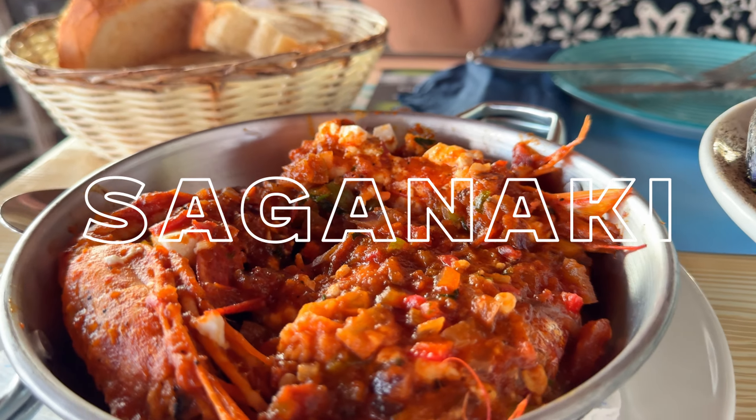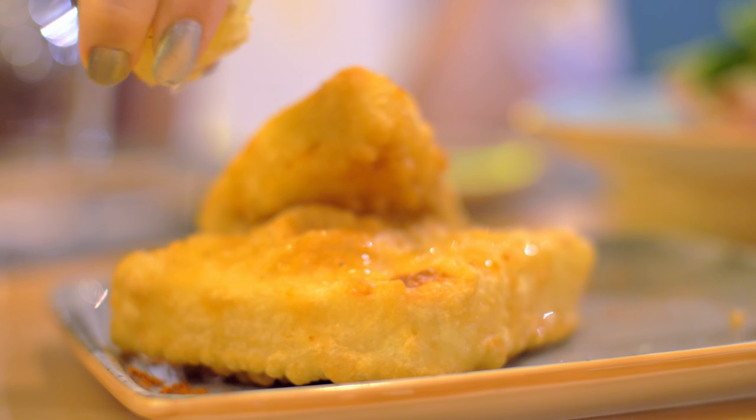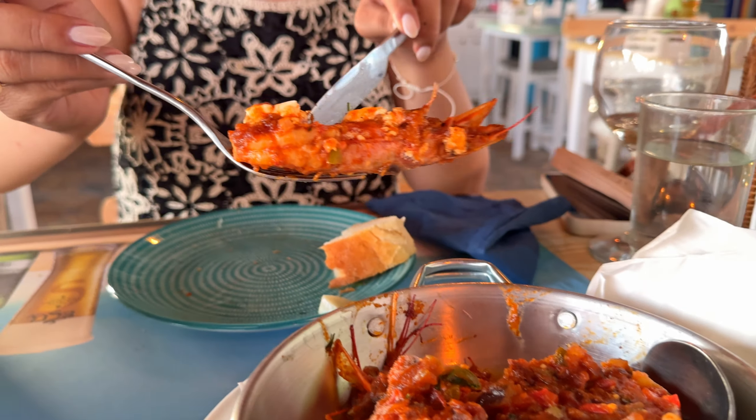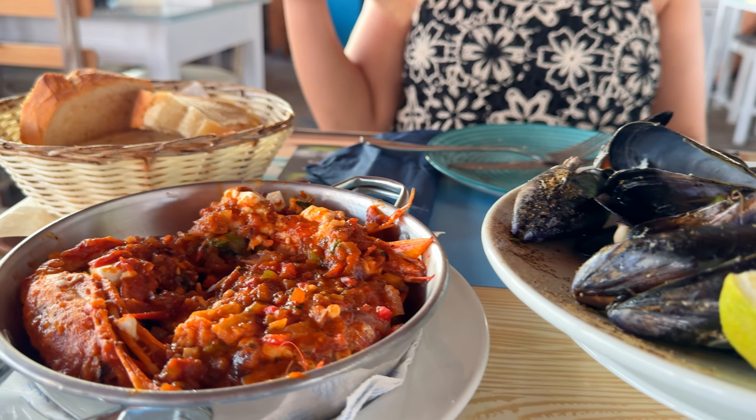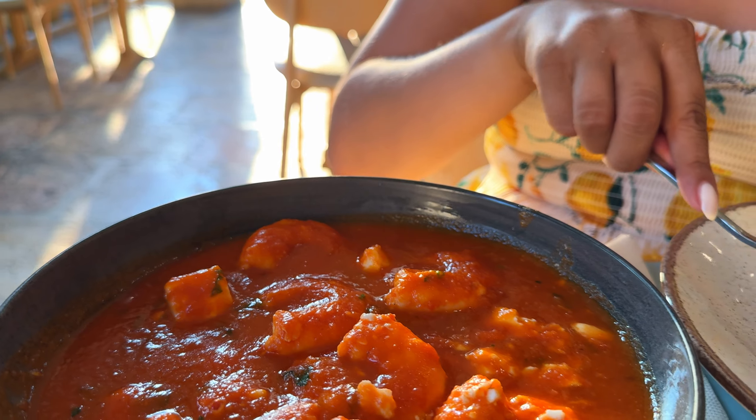The term saganaki represents any dish made in a small frying pan. Though the most famous is fried cheese, we also tried shrimp saganaki and mussel saganaki. We love these two dishes every time we order them, and the best part is every restaurant makes its own unique sauce.